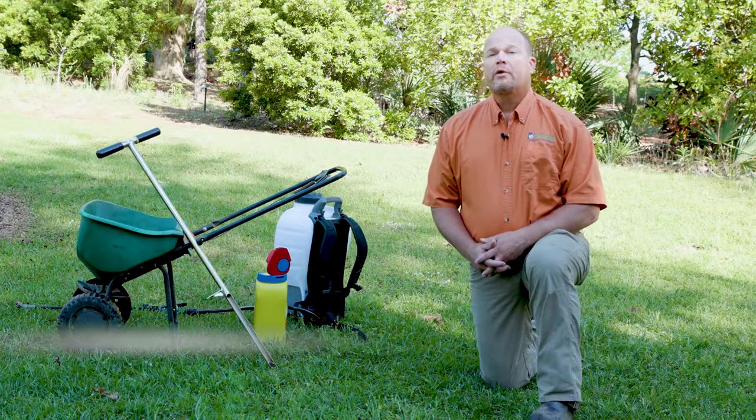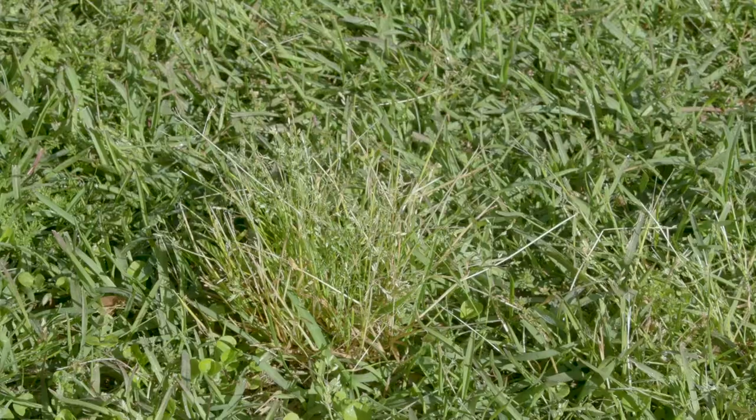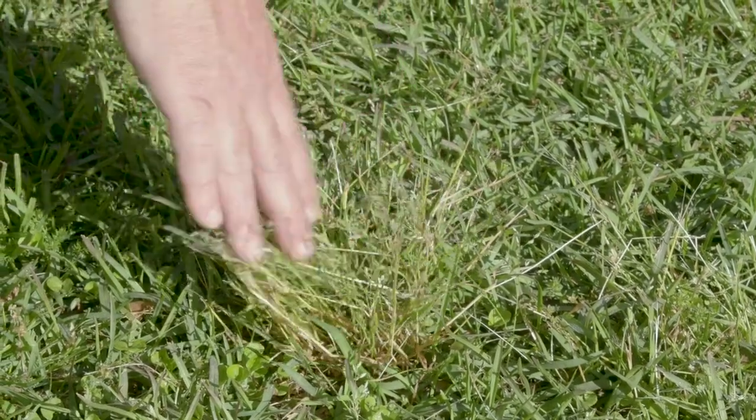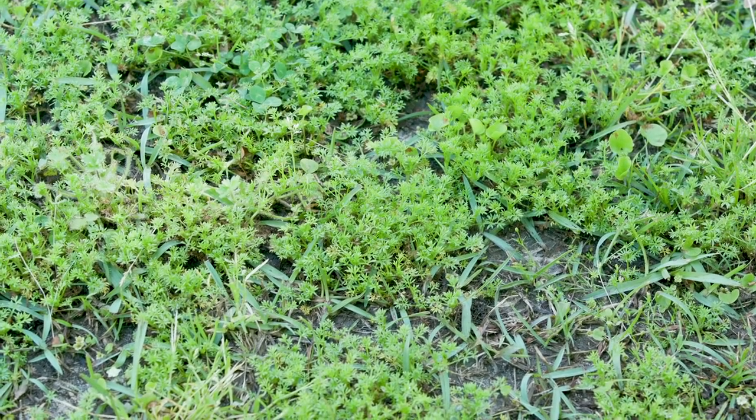In spring, winter annual weeds are a nuisance in our turf. They crowd out and stunt spring green up. They also grow faster than our turf grasses, which causes us to do extra mowing. Two examples of winter annuals are poa anna and lawn burrweed. Both grow in clumps and cause dead spaces in our grass that summer weeds can exploit.